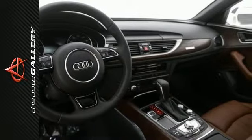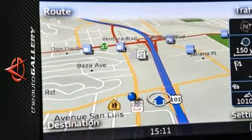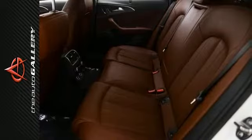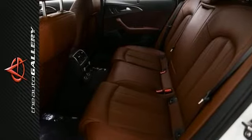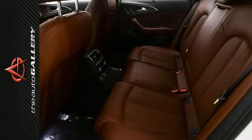A few of the A6 3.0T Prestige's valuable features include the ambient LED interior lighting, ventilated front seats, heads-up display with navigation, and assistance systems information.